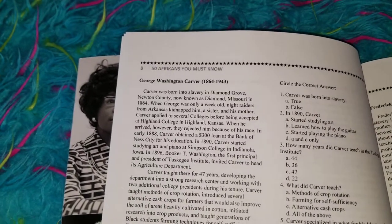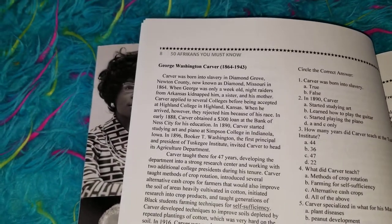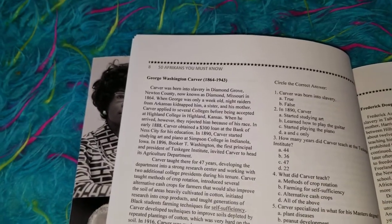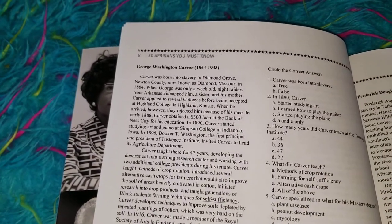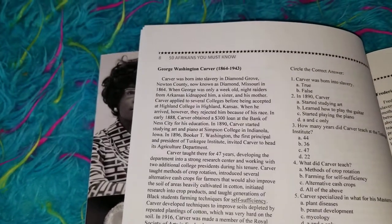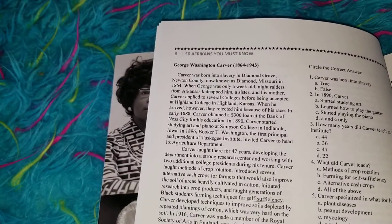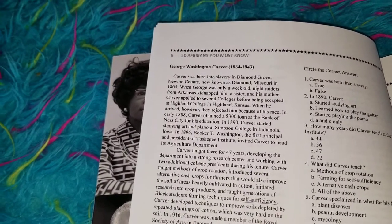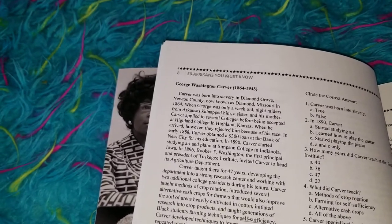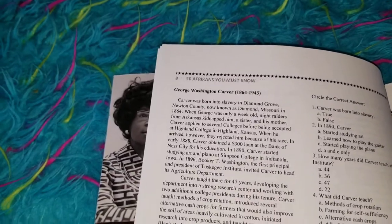Then he would have to utilize his key word outline and rewrite the paragraph without looking at it, only using his key word outline. We would compare what he wrote and what the paragraph said, to see if he hit the high points so that anyone could read it and have the same understanding — and so he would not change the intent, purpose, or main idea of the paragraph.